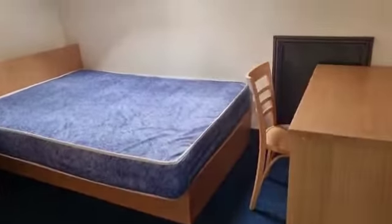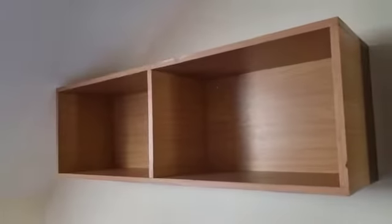One of the bedrooms. So wardrobes, study desk, and shelving.